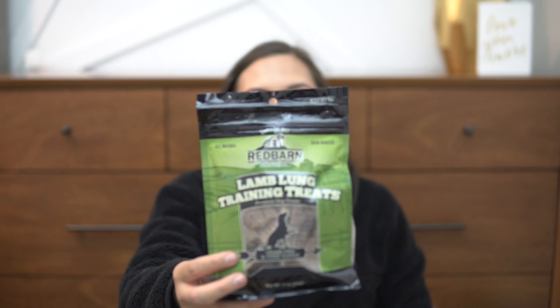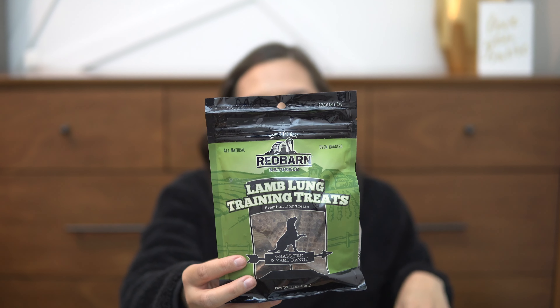Next up is lamb lung training treats. The dogs love dehydrated or freeze-dried lung — it's just a really light treat. The dogs love it and it's really good for them. I love that it's one ingredient — lamb lung, nothing else added — which is great especially for Duke and all of his allergies.